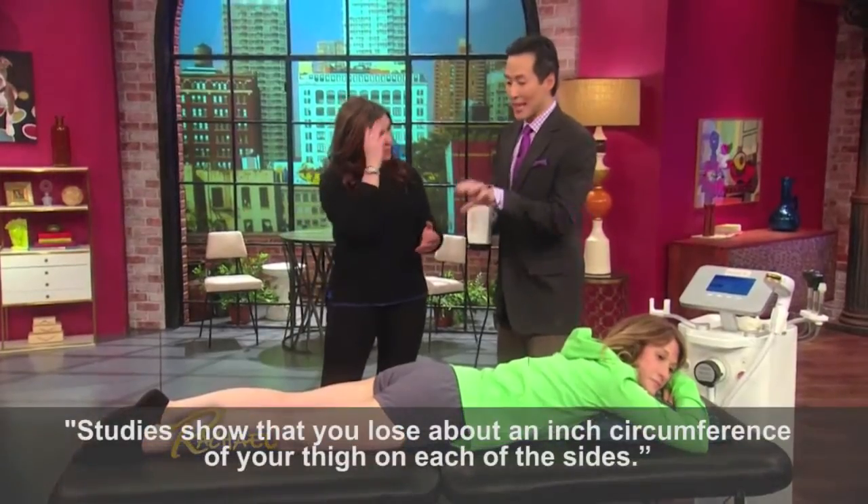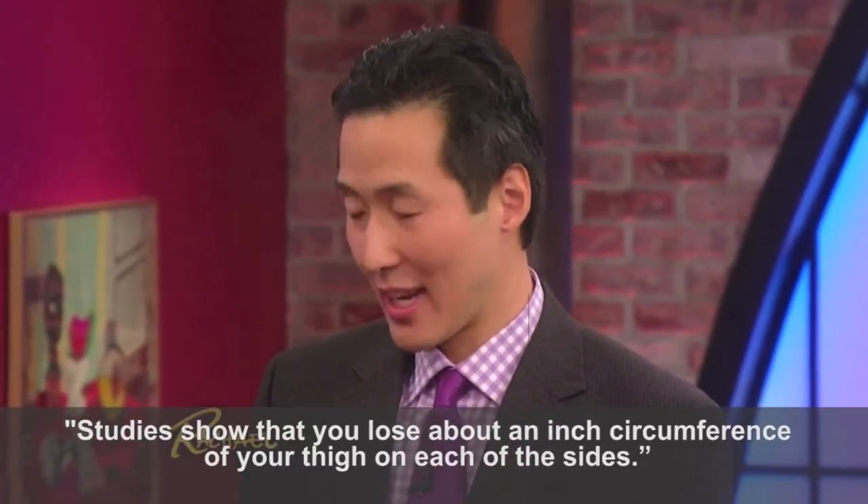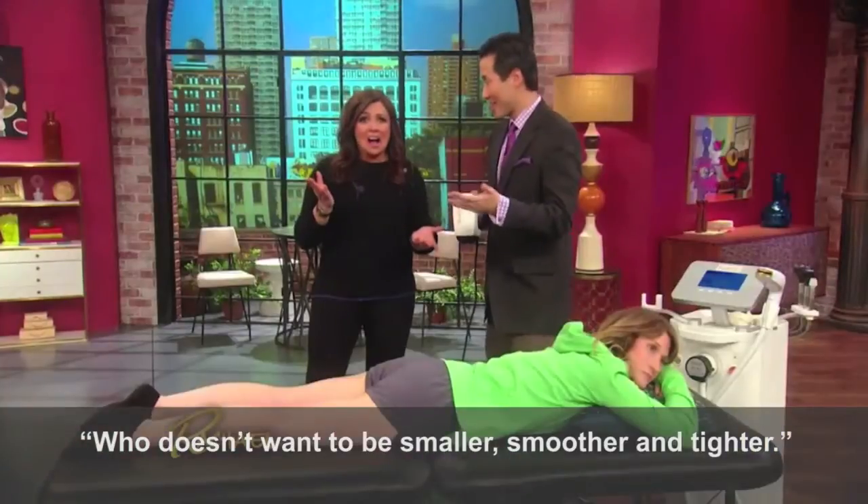Studies show that you lose about an inch of the circumference of your thigh on each side after about six weeks, and the skin also tightens up. So who doesn't want to be smaller, smoother, and tighter?